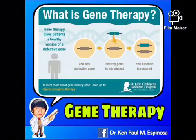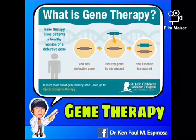Gene therapy is an experimental technique that uses genes to treat or prevent disease. Some diseases are caused by errors or mutations in specific genes. Gene therapy delivers DNA into cells to replace mutated or missing genes, or to add good genes.